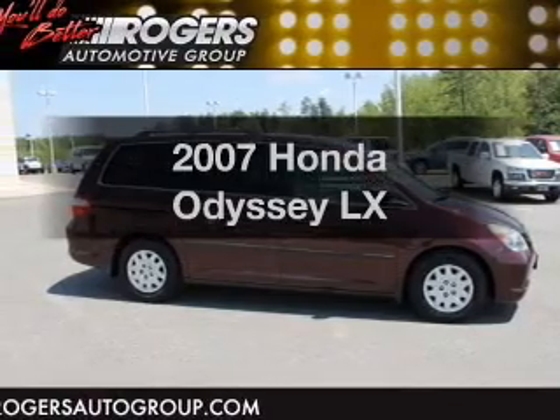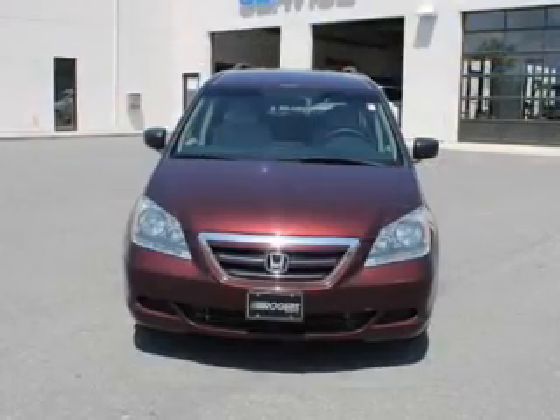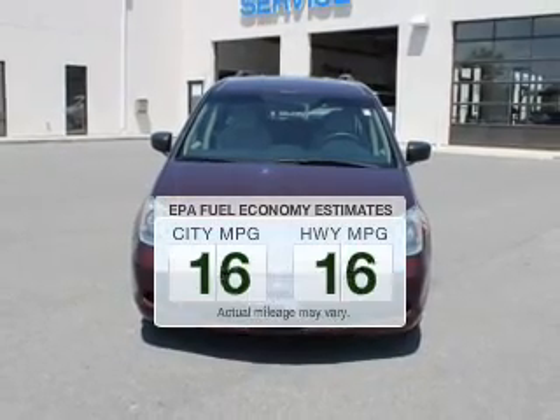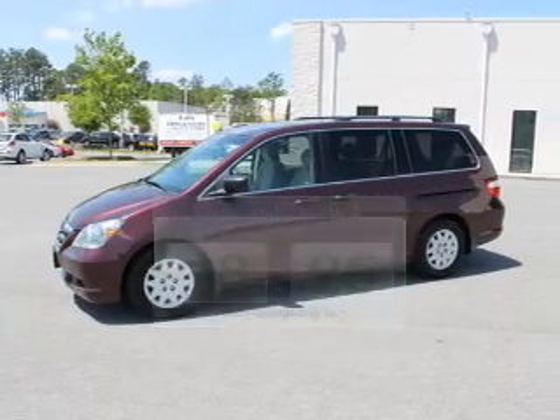Introducing the 2007 Honda Odyssey. If you're looking for an automobile with great attributes, look no further. Low emissions and the good fuel economy offered in this vehicle are important to you and the environment.